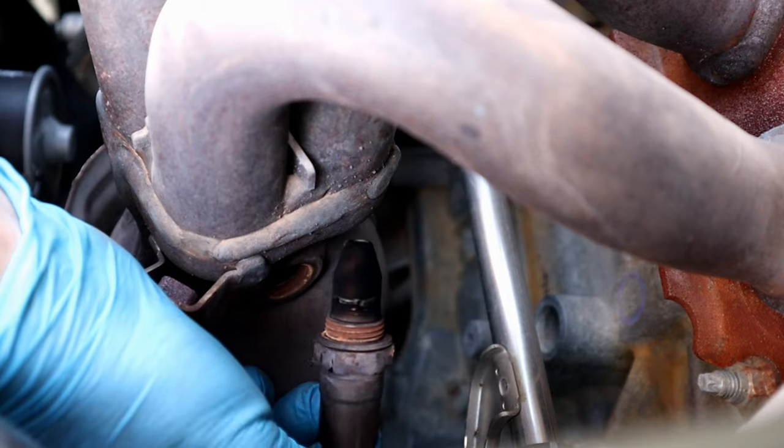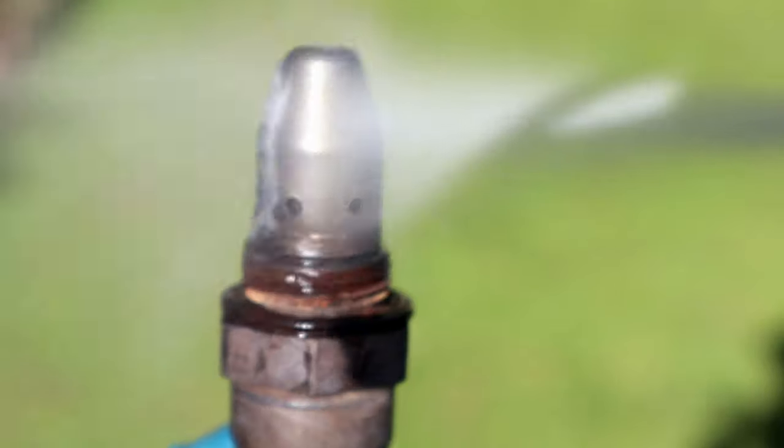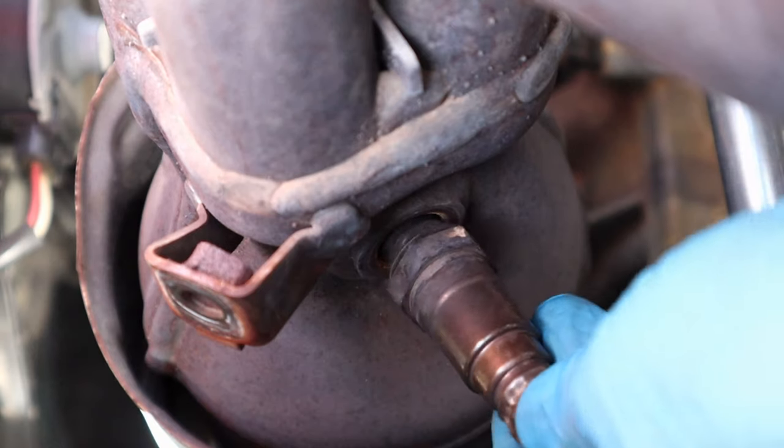A dirty or bad oxygen sensor won't send accurate readings to the computer and will calculate the wrong air-to-fuel mixture. Too much fuel will be injected into the engine and your vehicle's gas mileage will be reduced.